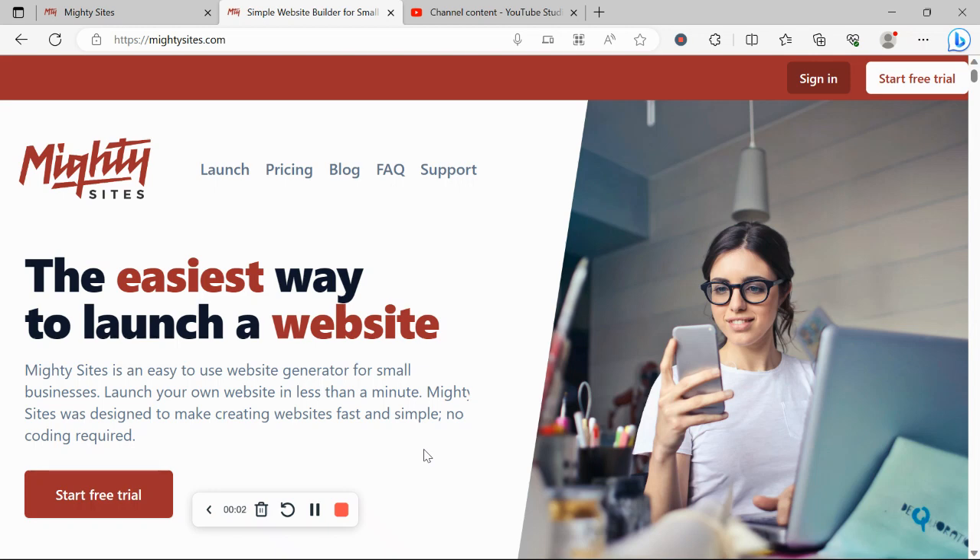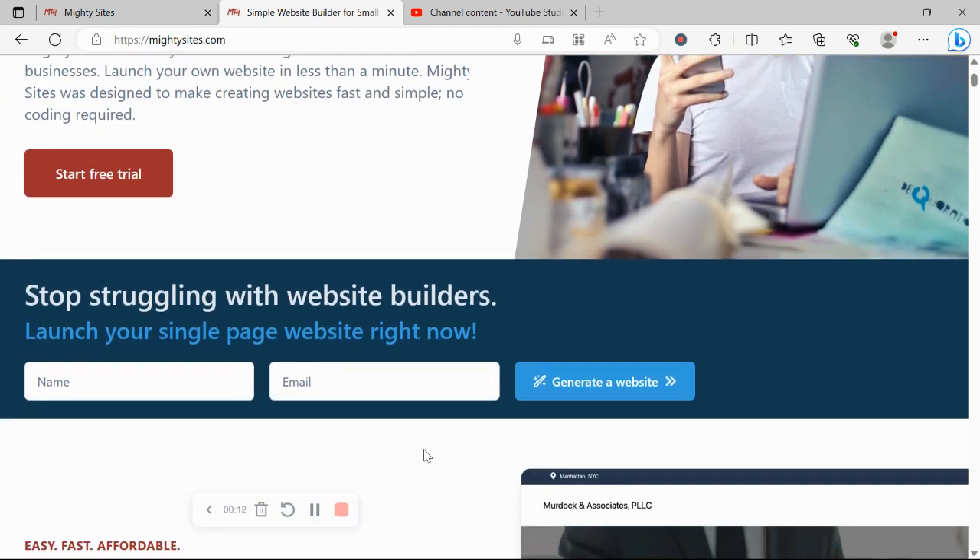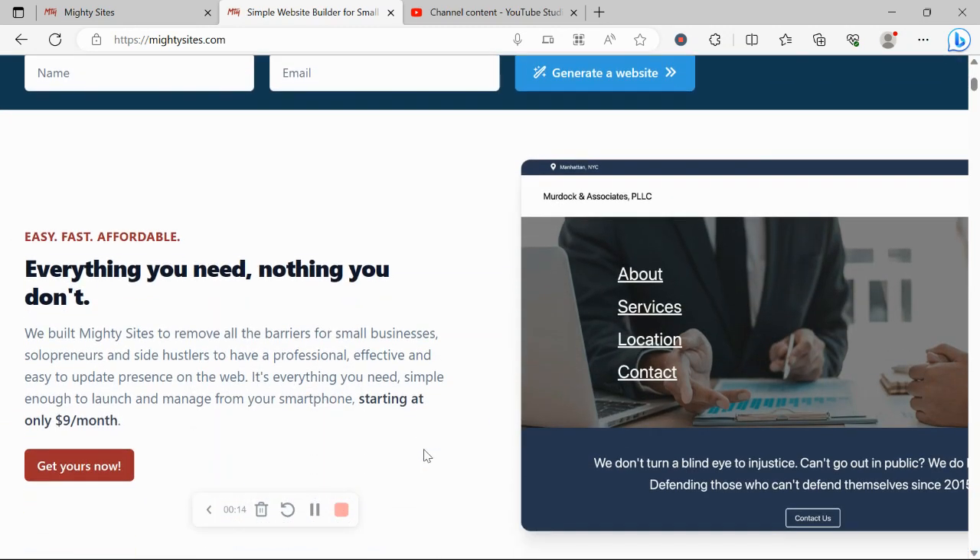Thanks so much for joining me in this video today. If you've got an art gallery and you're looking for an affordable, professional website, you're certainly in the right place today, so keep watching. Today I'm going to be showing you how to use the Mighty Sites platform to build a website for your art gallery.